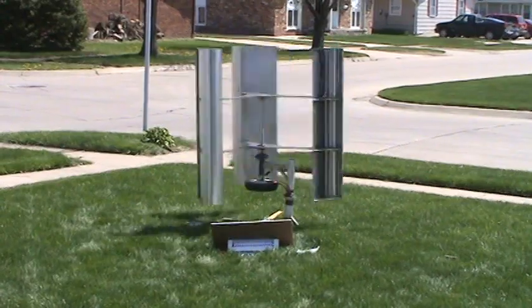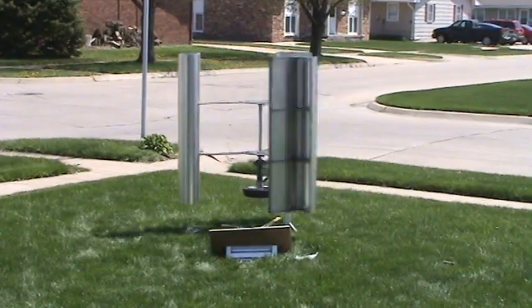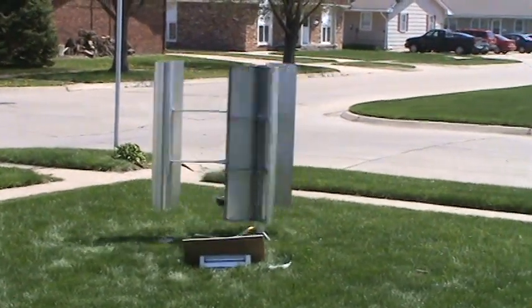The wind today on the weather channel was somewhere around 30-35 mph. Down here on the ground, since there are so many houses and stuff, it doesn't spin very fast.